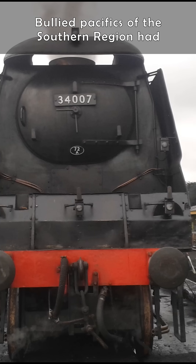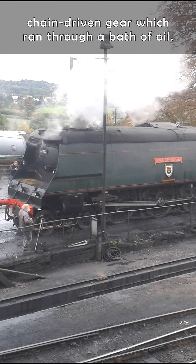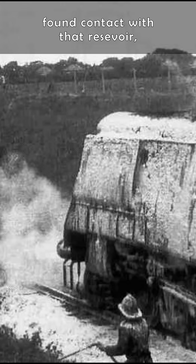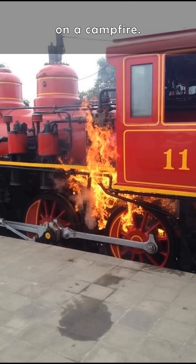Bullied Pacifics of the Southern Region had chain-driven gear which ran through a bath of oil, but their encased design meant that if a spark found contact with this reservoir, the whole thing would go up like a tin of spam on a campfire.